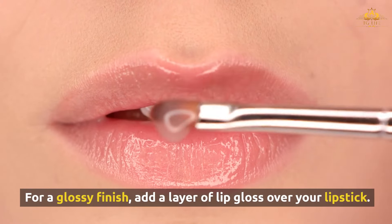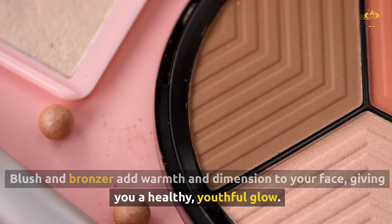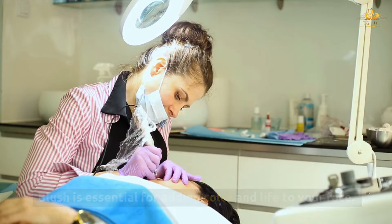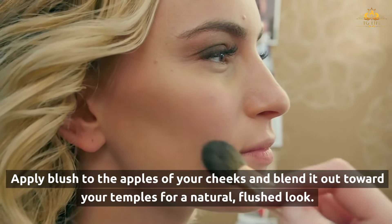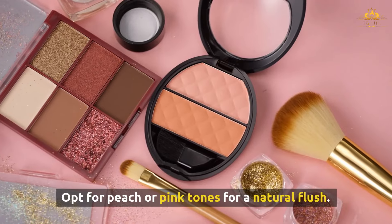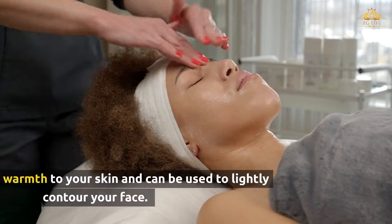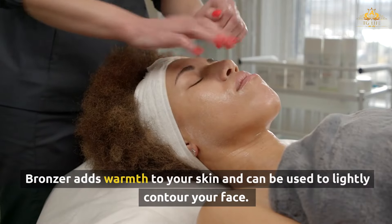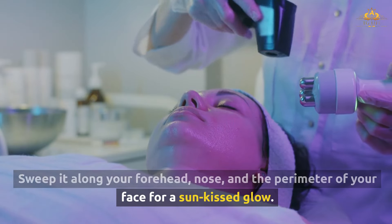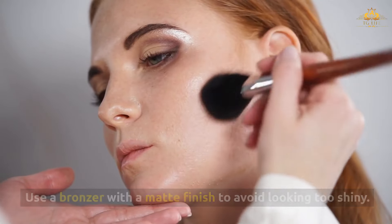For a glossy finish, add a layer of lip gloss over your lipstick. Blush and bronzer add warmth and dimension to your face, giving you a healthy, youthful glow. Apply blush to the apples of your cheeks and blend it out toward your temples for a natural, flushed look — opt for peach or pink tones and avoid heavy, bright colors that can look artificial. Bronzer adds warmth to your skin and can lightly contour your face; sweep it along your forehead, nose, and the perimeter of your face for a sun-kissed glow. Use a bronzer with a matte finish to avoid looking too shiny.